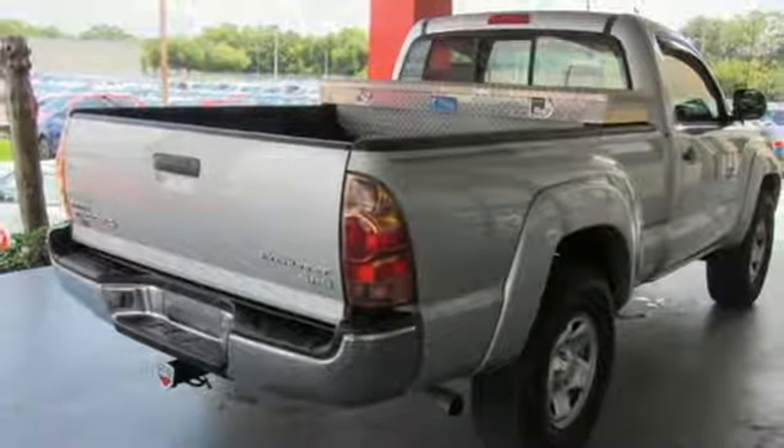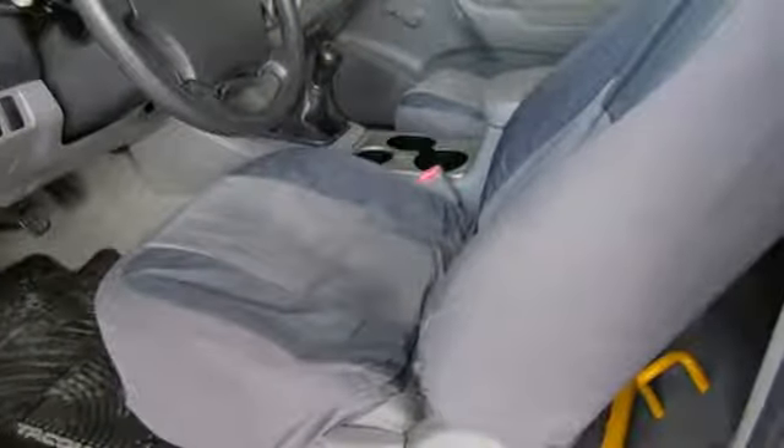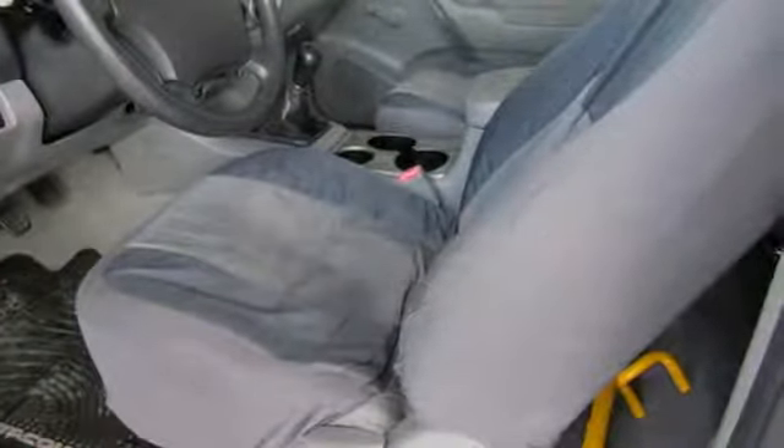Tacoma is far and away one of the best compact trucks ever offered to the American public. Toyota — steered by ingenuity, driven by passion.